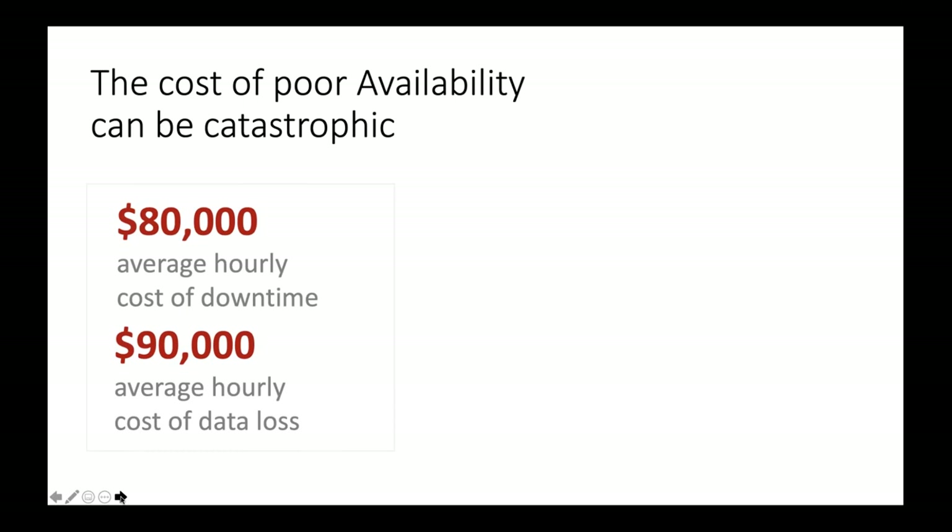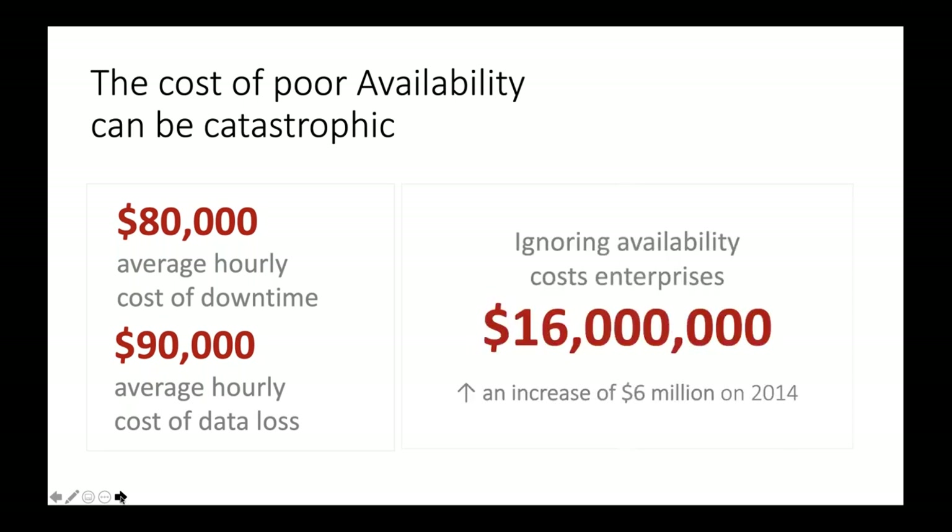It's not just the cost of the ransom itself, but also the cost of downtime. On average, $80,000 in downtime, $90,000 in lost data costs, with a total of $16 million in 2014 — increased by $6 million over time. These figures include not just ransomware itself but the cost of downtime, data loss, and restructuring your data. With an average of 15 unplanned downtime events per year, the availability gap is growing to an average of $16 million.